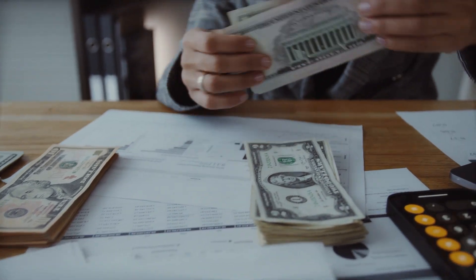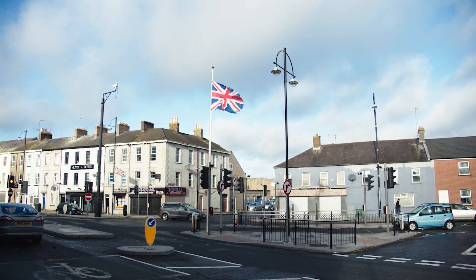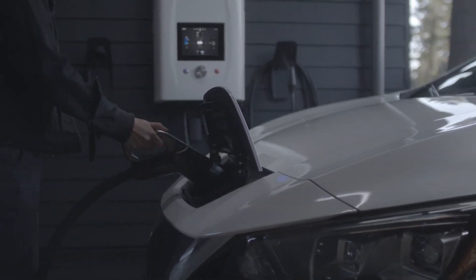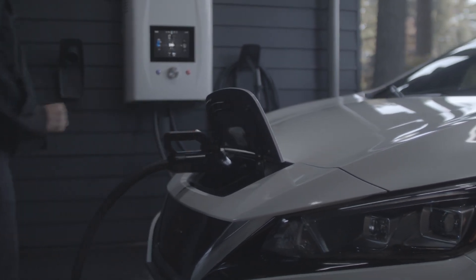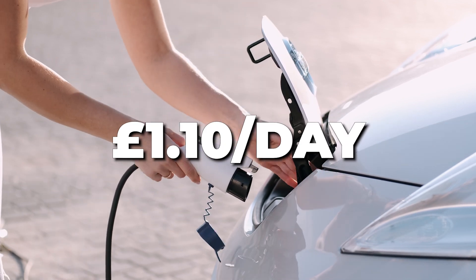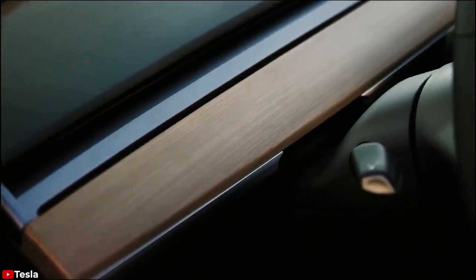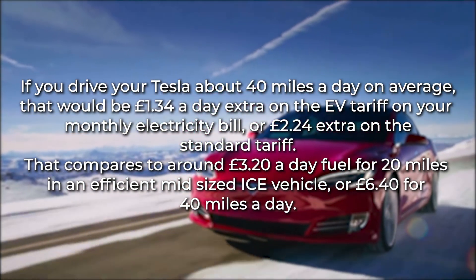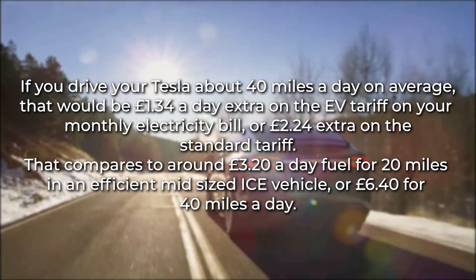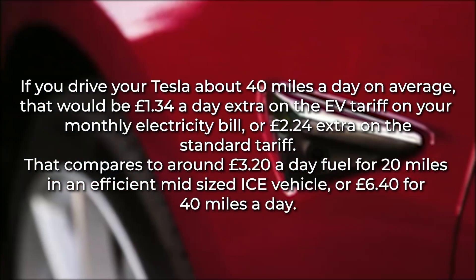But if you live in Europe, your Tesla's monthly electricity bill may be very different. In the United Kingdom, if you get an EV-specific tariff at around 8 pence per kilowatt hour for 4 hours overnight, but with a raised rate of 35 pence for the rest of the day, and you charge a typical 20 miles a day, you will pay around £1.10 a day extra. On a more conventional single rate tariff, it would be about £1.40 a day extra — assuming mainly town driving and a light foot. If you drive about 40 miles a day on average, that would be £1.34 a day extra on the EV tariff, or £2.24 extra on the standard tariff.